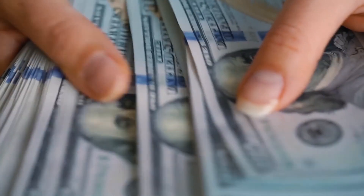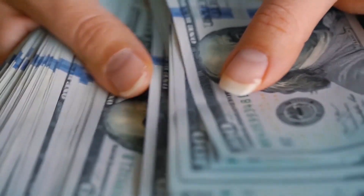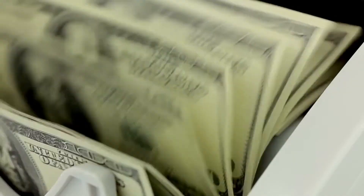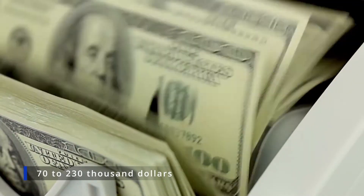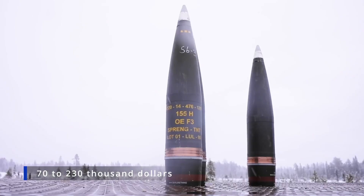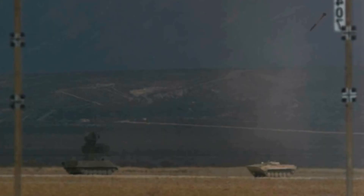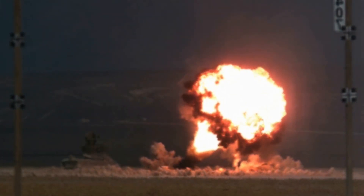However, to be fair, the use of the latest technology has made the Excalibur extremely expensive. For example, depending on the modification, one round can cost from $70,000 to $230,000, which is much higher than the price of any analogues. Nevertheless, the high cost pays off for the accuracy of the shells and their range.